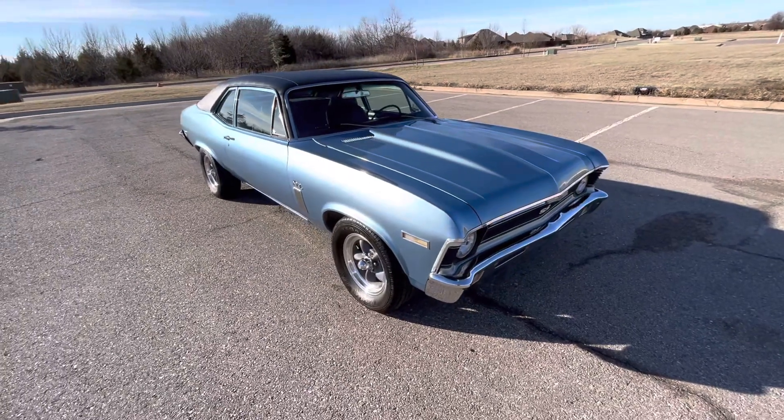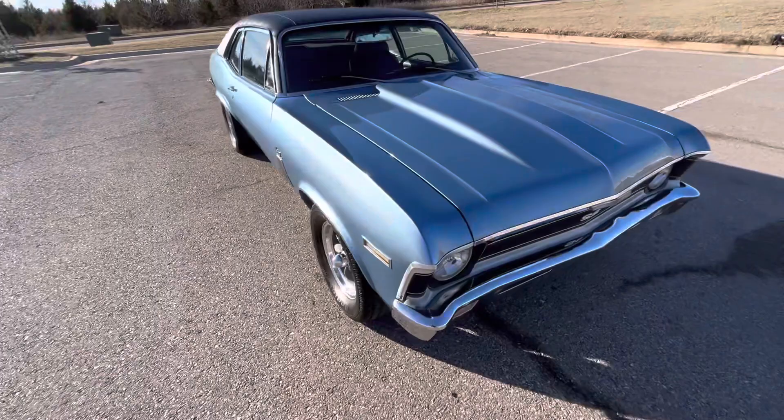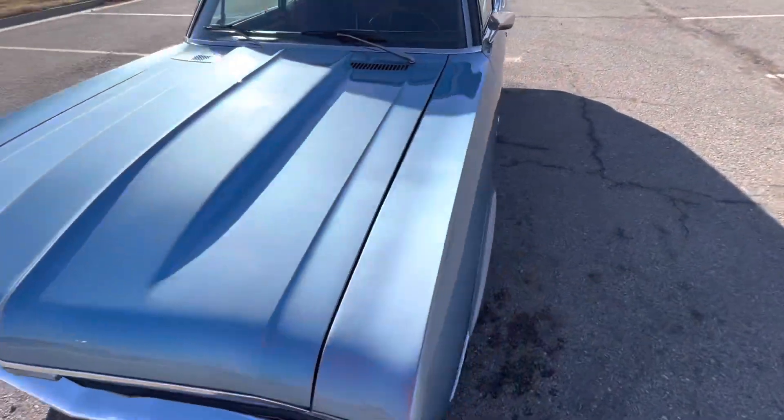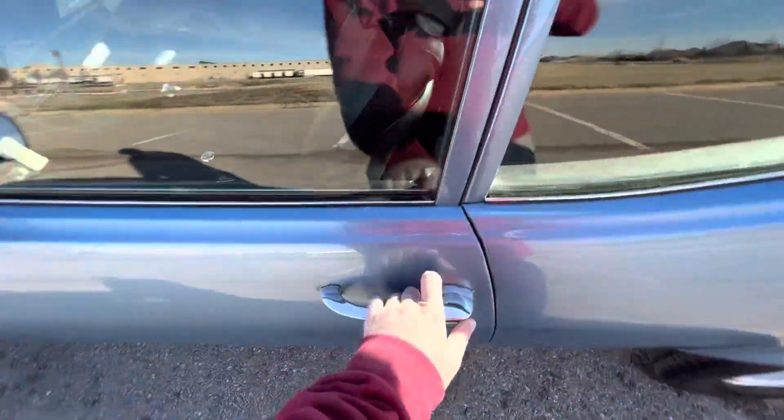Hopefully I've done that. I think this is a really nice Nova, especially for the mileage and the year — 52 years old and it still looks this good. That's pretty incredible.